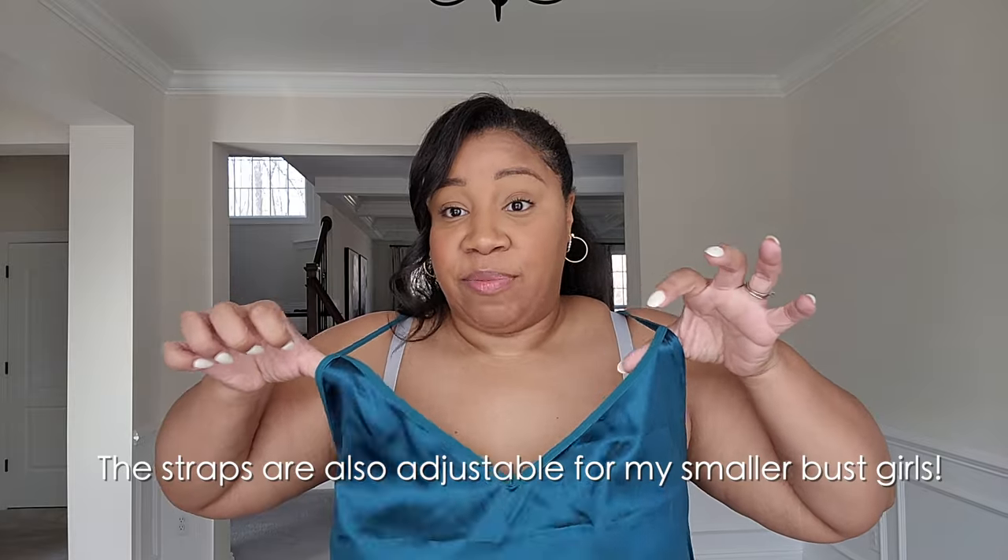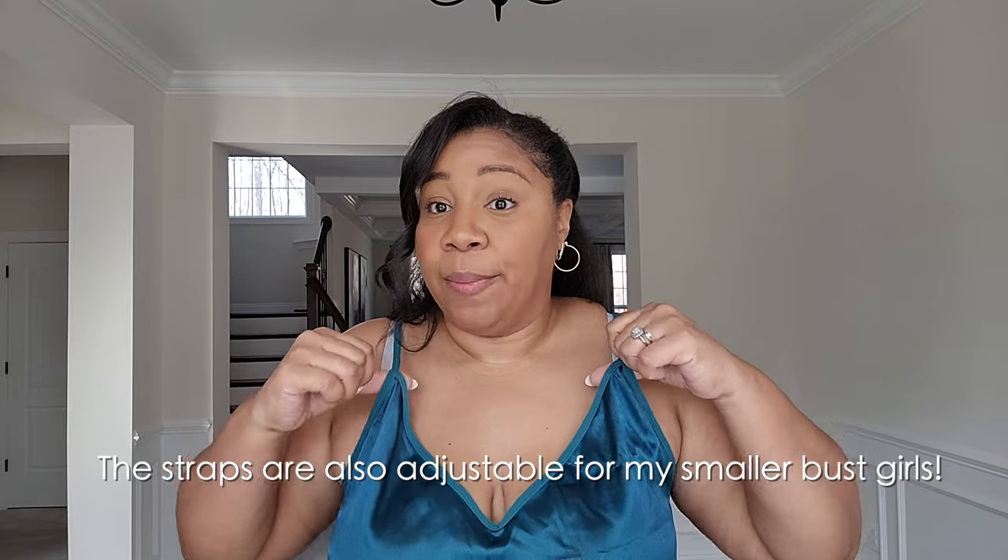I highly recommend this set, and once again for the big-busted girlies — you're going to have plenty of space in here. I'm a D cup and you can see there's a ton of extra space, so you will not have an issue with this.